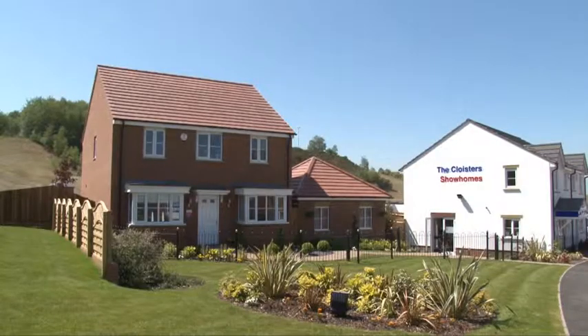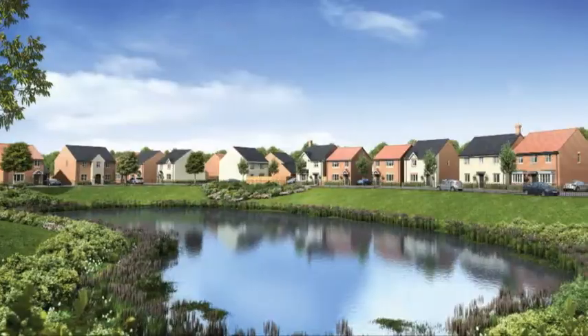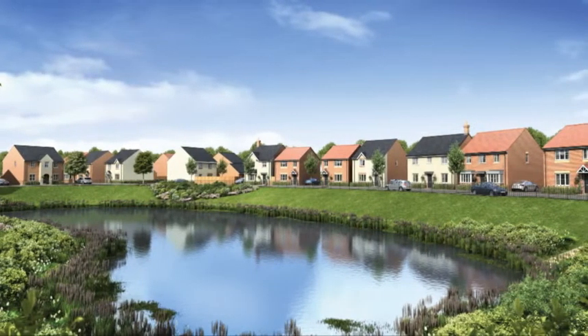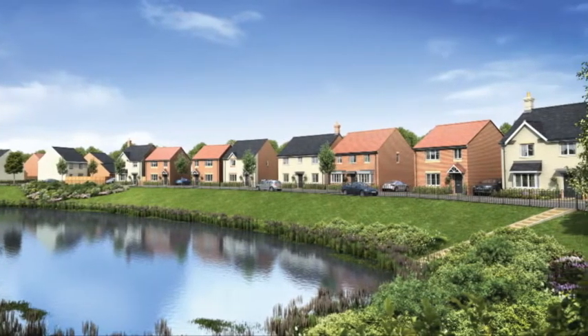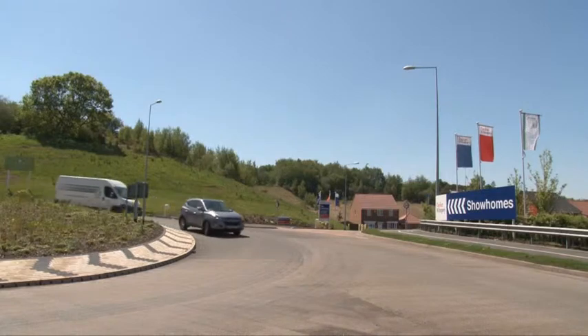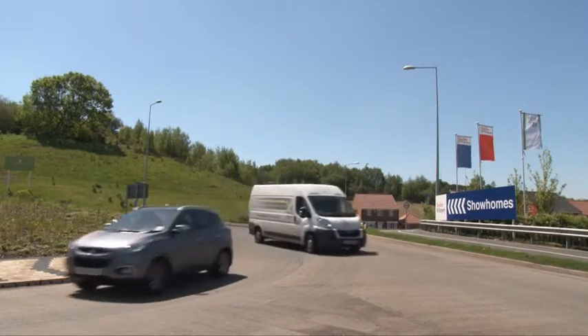Hi, my name's Deb. I've worked for Taylor Wimpey for six years now. I've only recently come to the Cloisters development. The Cloisters is a beautiful location. We've got an ecological park to the bottom of the development, a pond area which is absolutely beautiful, fantastic commuter links, a sports centre to the rear of the development, a cricket club to the far right, and a golf course about five minutes away.